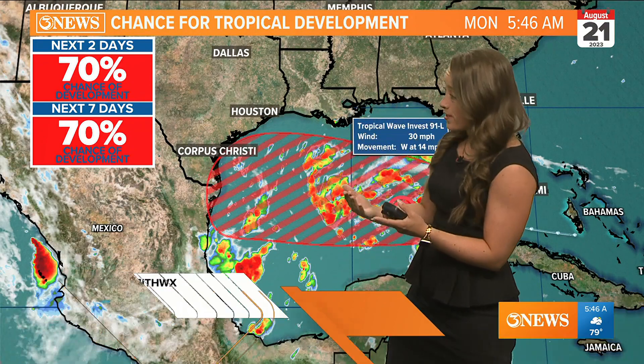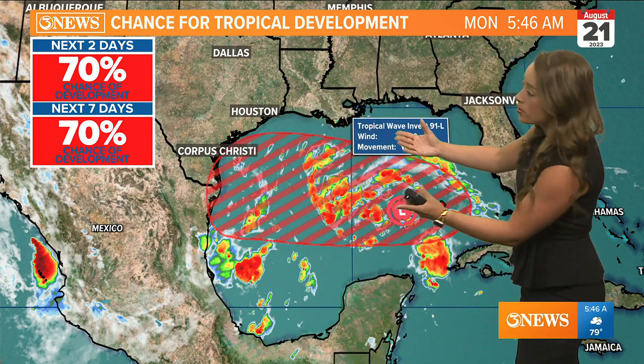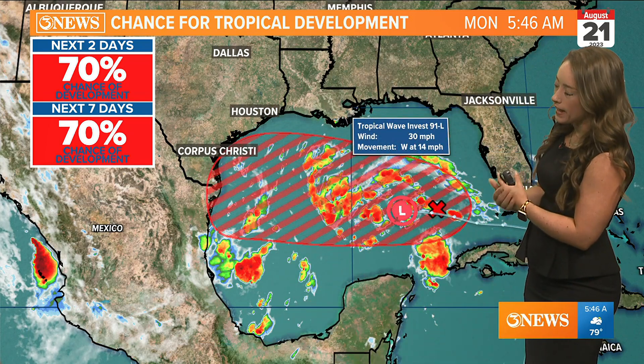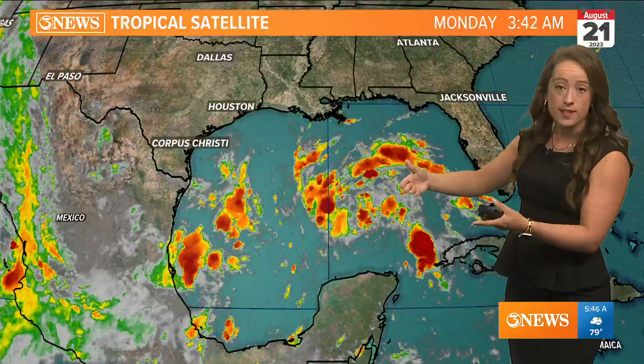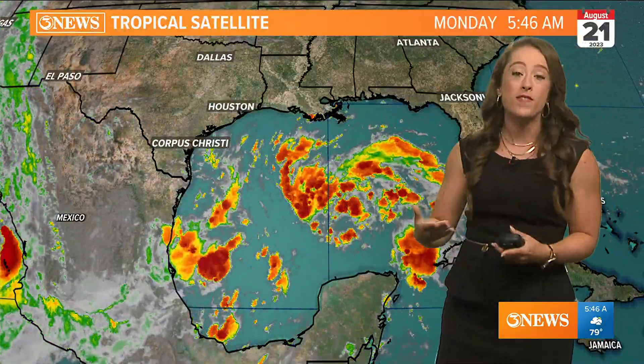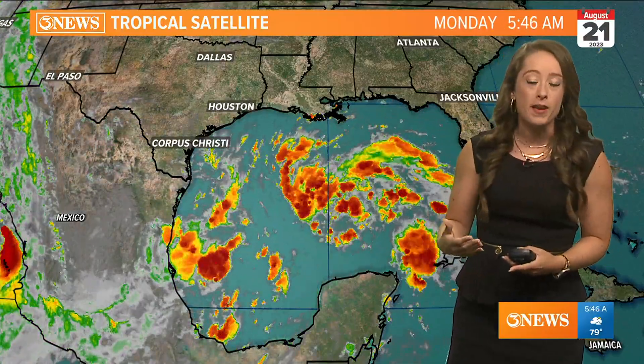There's a 70% chance of development pretty much over the next 24 hours. That's when we're going to be seeing some of the heaviest rain from this tropical wave, Invest 91L, currently at 30 miles per hour. It is moving to the west at about 14 miles per hour, so the speed of the system is on our side to keep it weaker because it doesn't have a lot of time in the Gulf of Mexico.